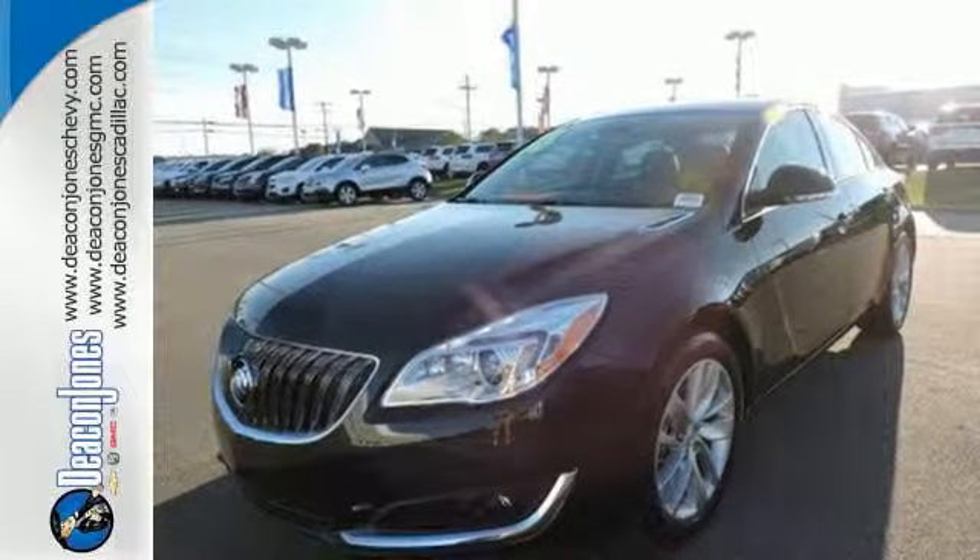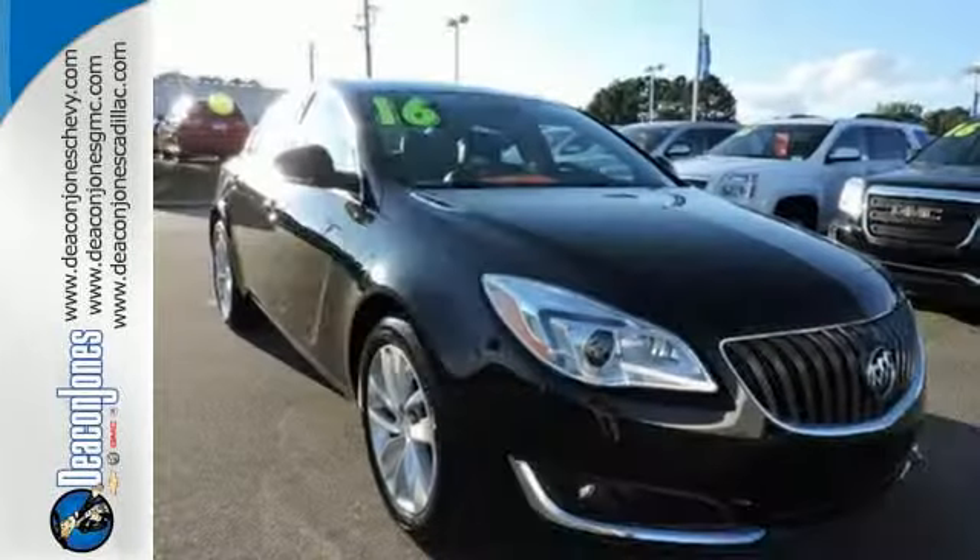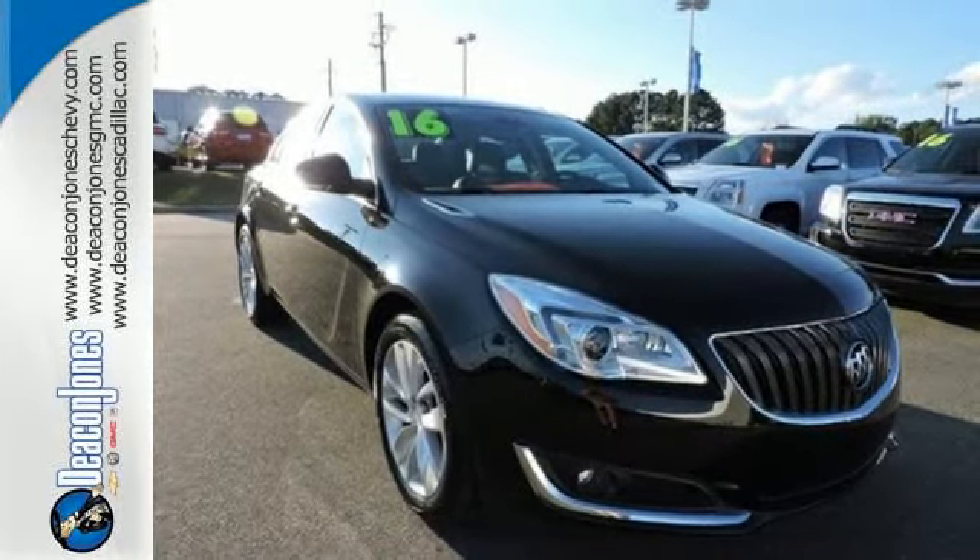Plus, with just the sound of your voice, Buick IntelliLink seamlessly connects you to your phone. A rear vision camera, automatic headlamps, and Stabilitrack offer safety and convenience.